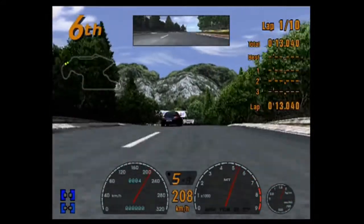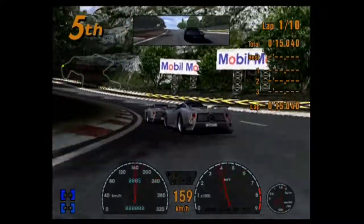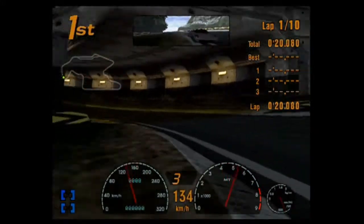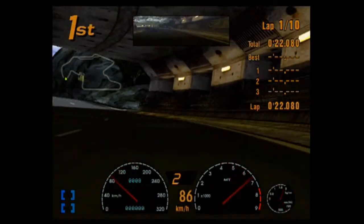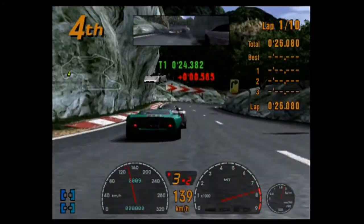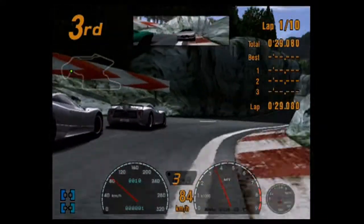You see the speed. And then goodbye. I forgot the GT40 was in this game. Surprise. I always forget the GT40's in games — it's just one of those cars I always forget exists.